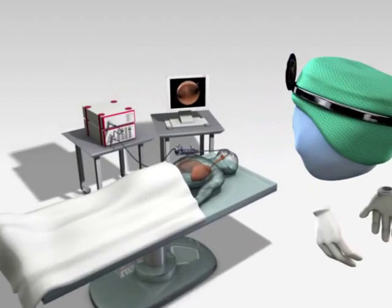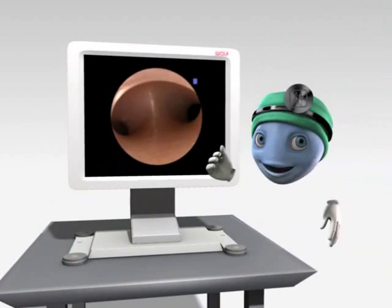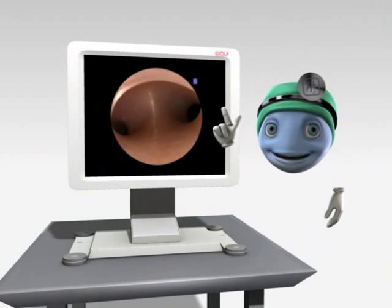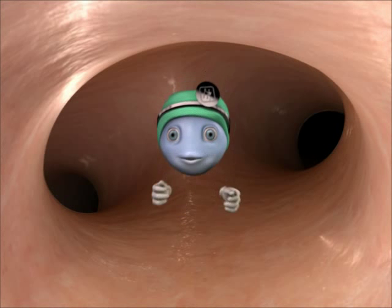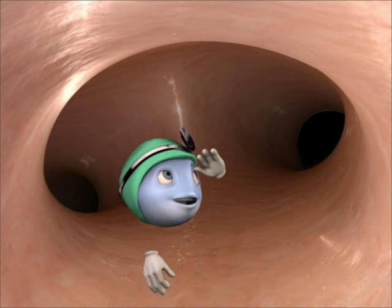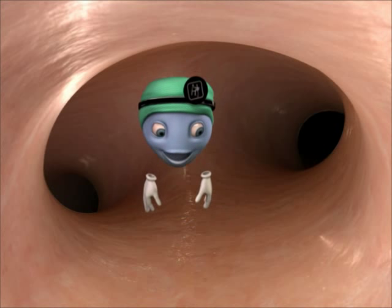Now I'd like to present the DAEF system in use. It appears to be conventional white light bronchoscopy, but let us take a closer look. Well, there is nothing conspicuous. And yet, the patient is a classic high-risk patient for a bronchial carcinoma.